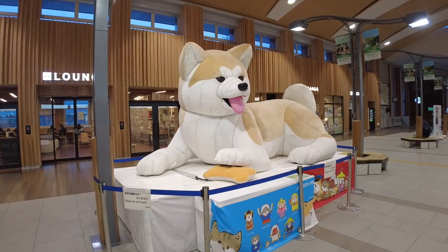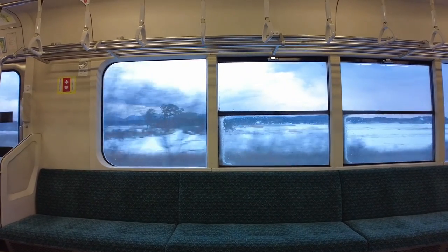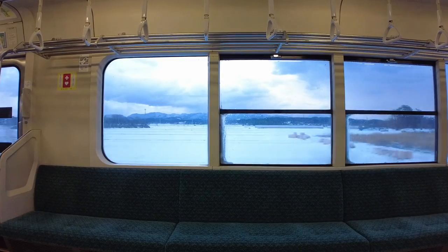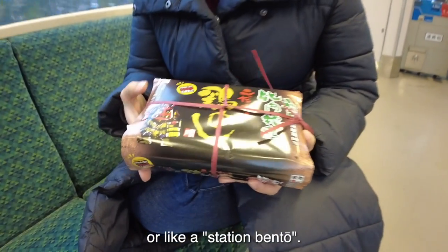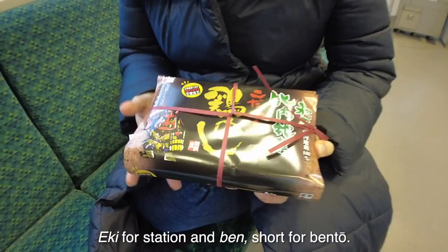Goodbye Akita! You were yummy! We left a little later compared to the previous two days, but still earlier than most people would travel on the last day of the year. So there was no one on our train. We have here an ekiben, or a station bento. Eki for station and ben, short for bento.